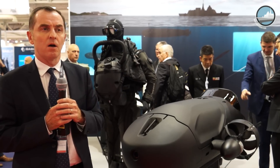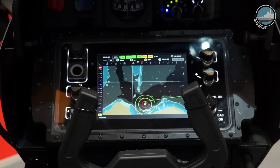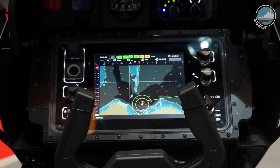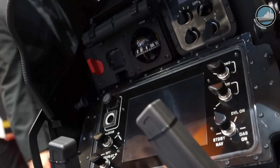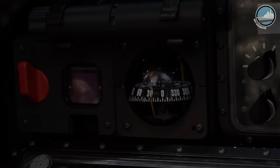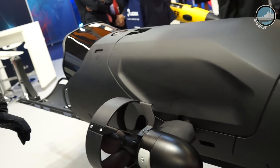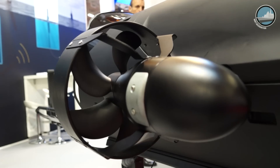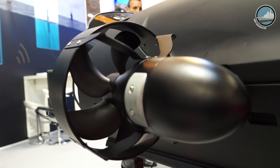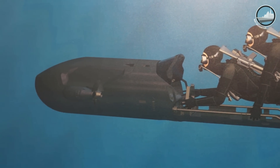The second point is the navigation system. We developed a specific one incorporating INS, DVL, GPS, and a small sonar, so the accuracy of the system is very high. The third point is that this vehicle can be deployed from a submarine through the torpedo tube. These are the three main advantages compared to competitors.